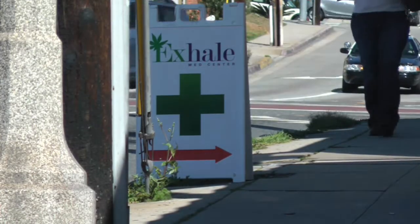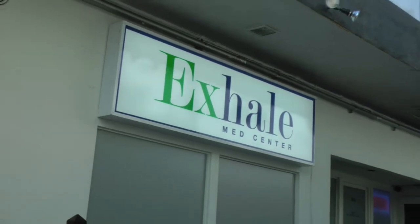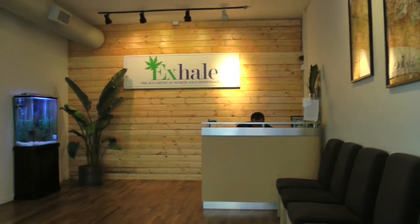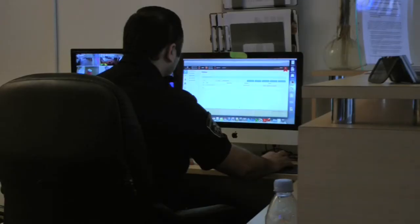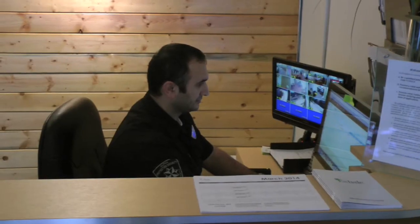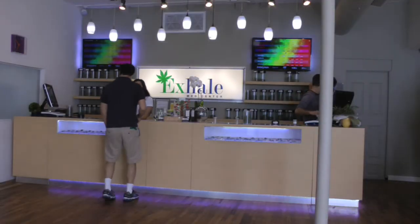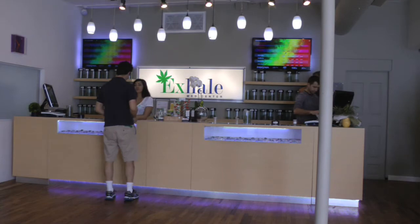Exhale Med Center is a licensed marijuana dispensary in accordance with Measure D. Upon entering Exhale, the customer walks into a sleek lobby where they show their medical marijuana card to an on-duty security guard. Once in the shop, the customer is greeted by a friendly and professional staff.